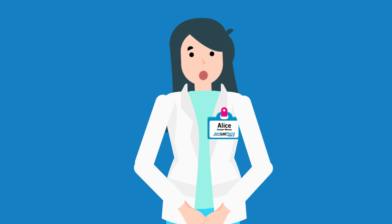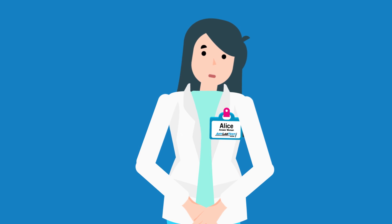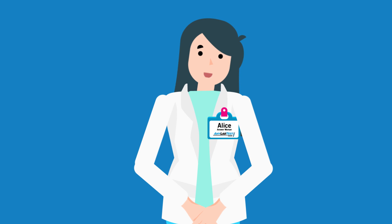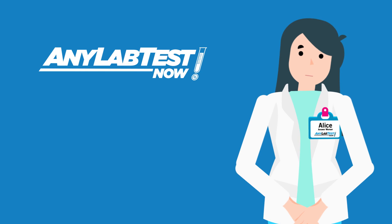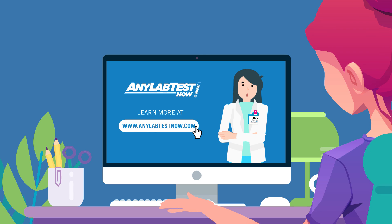Knowing your status brings peace of mind. Any Lab Test Now encourages you to seek free testing in your community, but if that isn't convenient, please visit anylabtestnow.com to see what COVID testing options are available in your area.